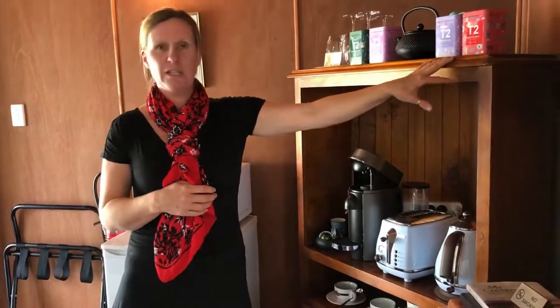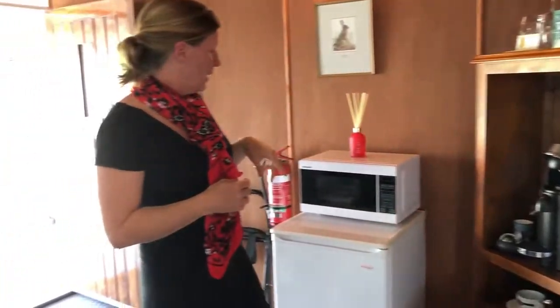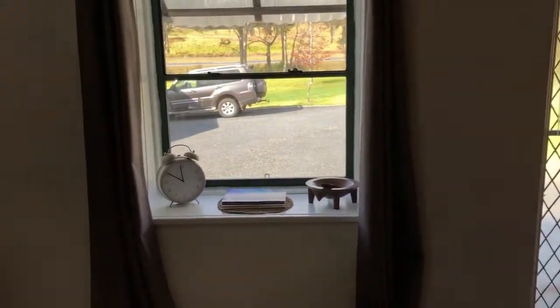And then we have a range of T2 teas up here for you if you're a tea drinker like we are. Microwave, fridge, lots of books to read, lots of things to do. Little fireplace that's electric — it's very warm.